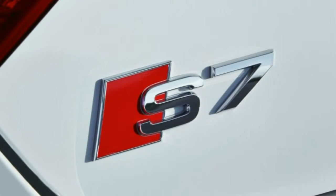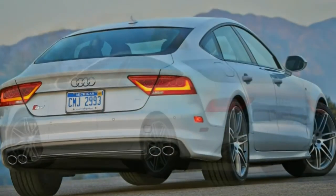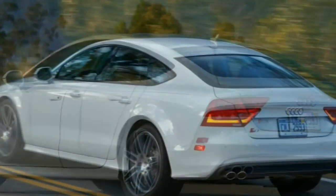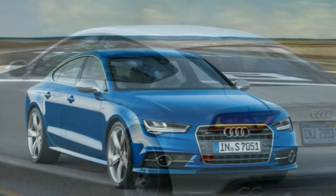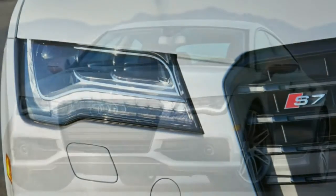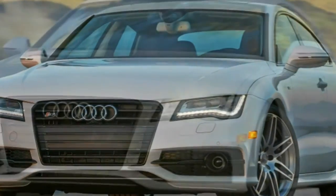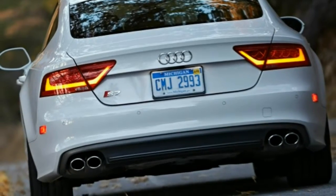Powertrain and performance. Under the hood of the 2015 S7 is a turbocharged 4.0-litre V8 that sends 420 horsepower and 406 pound-feet of torque to all four wheels. Shifting duties are handled by a 7-speed automated manual transmission, the S-Tronic. According to Audi, the S7 can sprint from 0 to 60 mph in just 4.5 seconds. Estimated fuel economy is very respectable for this level of performance, clocking in at 20 mpg combined — 17 city, 27 highway.